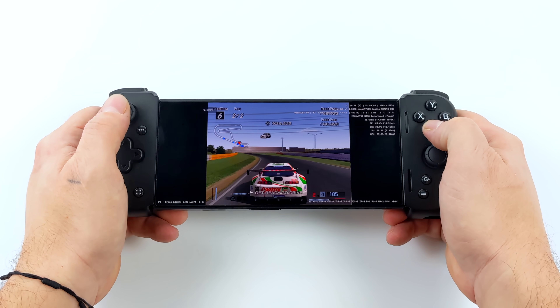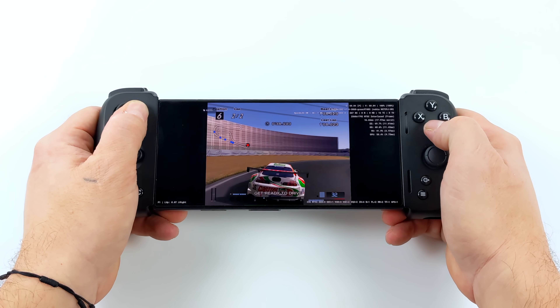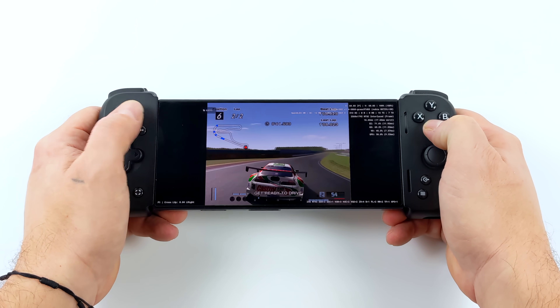So yeah, this is pretty crazy. Running PS2 games at 4x resolution on an Android device is awesome. This new Snapdragon Gen 2 is really putting power down.